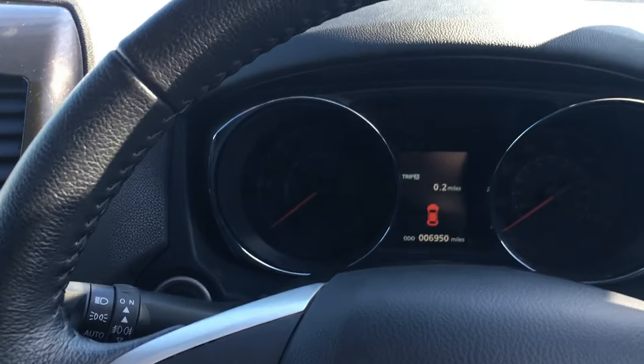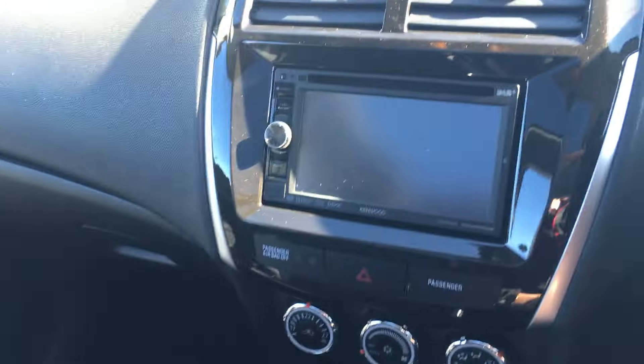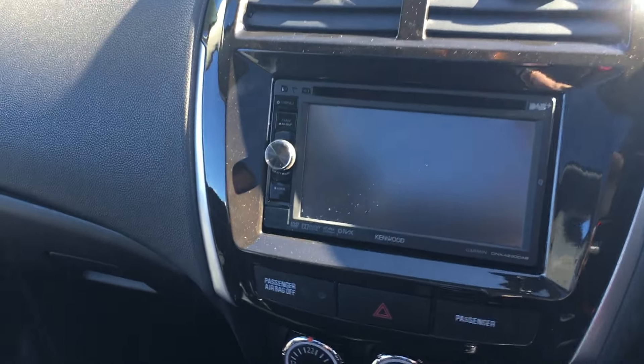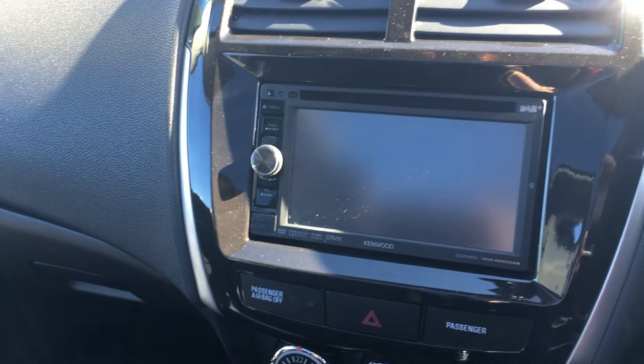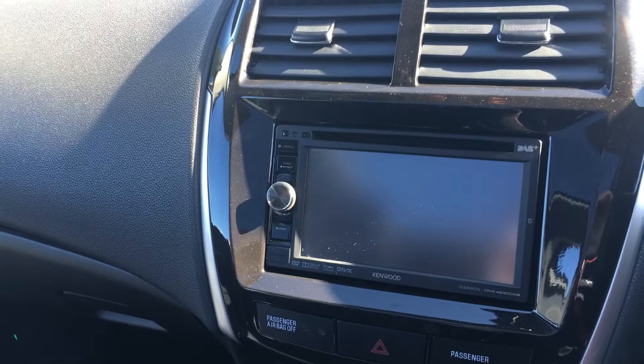The vehicle has currently done just under 7,000 miles as you can see. It features air conditioning, selectable four-wheel drive, a six speed manual gearbox, and the Kenwood touchscreen sat-nav system which incorporates DAB, Bluetooth audio and of course the reversing camera.